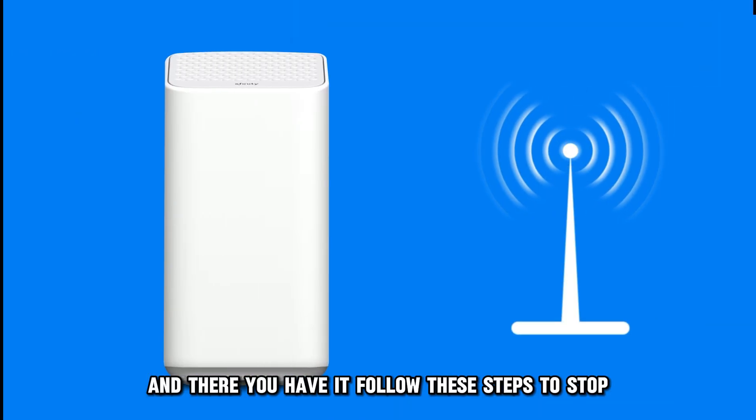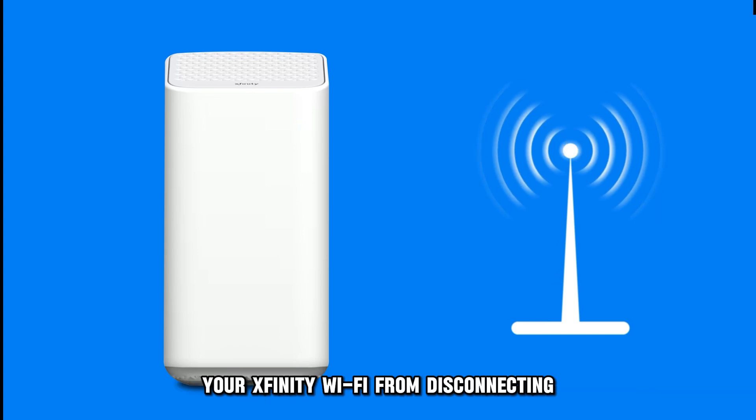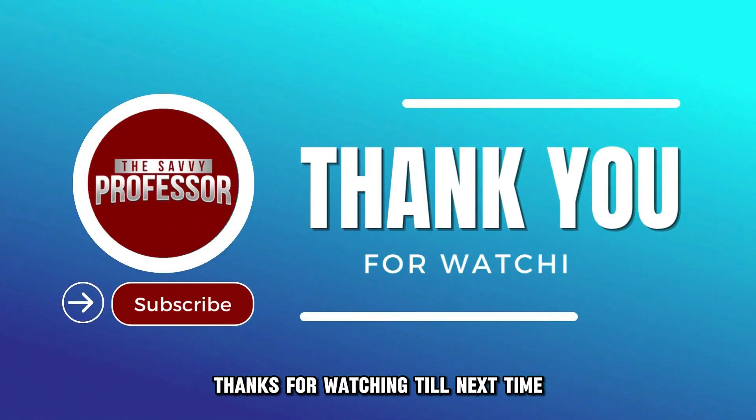And there you have it. Follow these steps to stop your Xfinity Wi-Fi from disconnecting. Thanks for watching. Till next time.